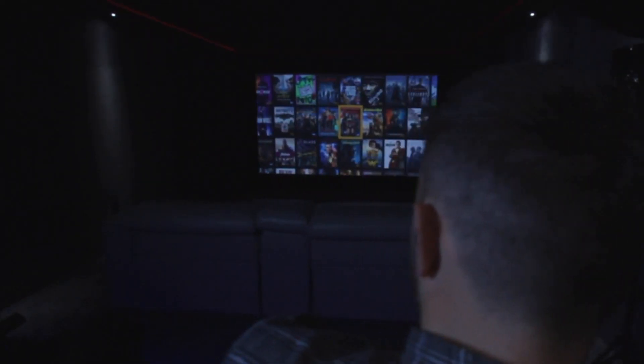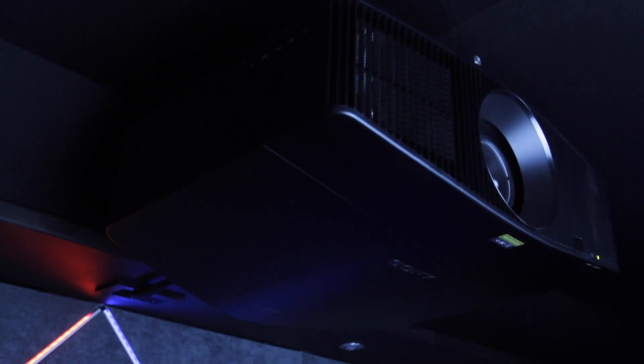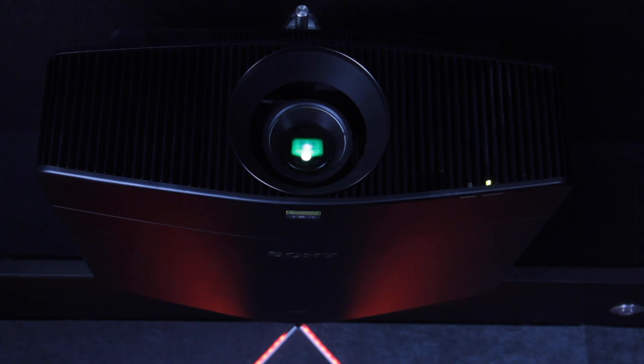We gave him a huge demonstration and instantly he was sold. He generally does an upgrade to cinemas every year, and he hadn't done an upgrade the previous year because he couldn't find a projector on the market that was up to the standard he wanted. The Sony one ticked every single box for him — it was the right price point and it was laser based.